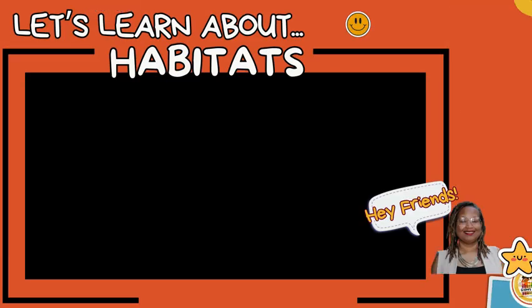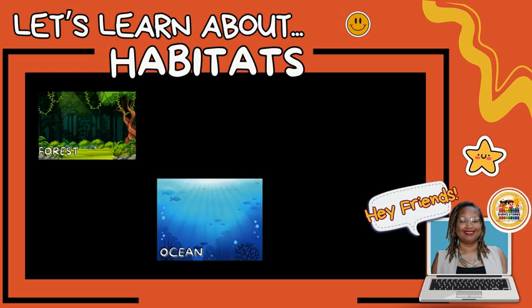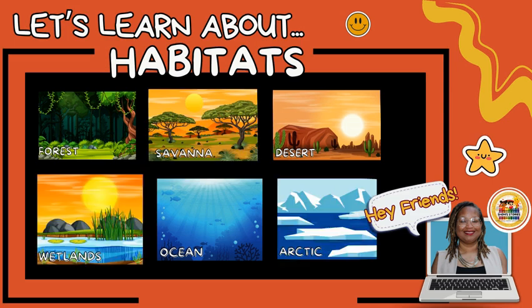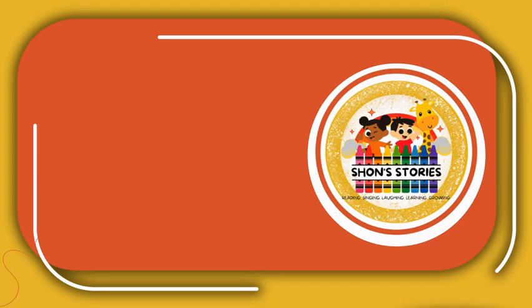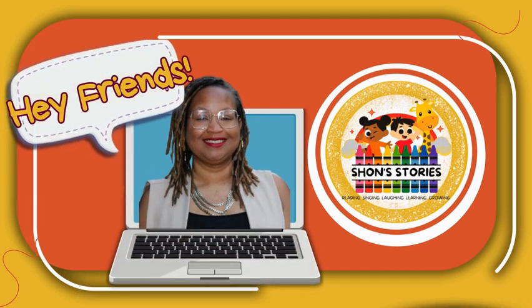Wow, friends! We explored some amazing habitats today and met animals from forests, oceans, deserts, savannas, wetlands, and even the icy Arctic. Which animal was your favorite? Let me know in the comments below. And don't forget to like and subscribe to Sean's Stories for more awesome adventures. See you next time, bye friends!